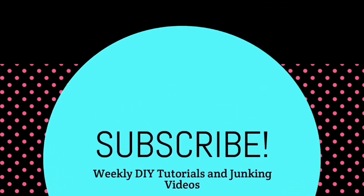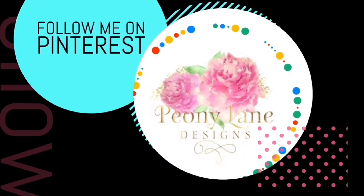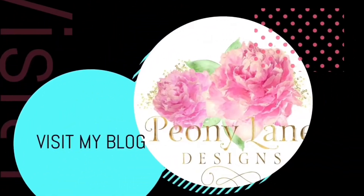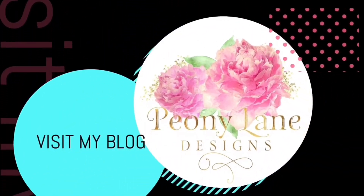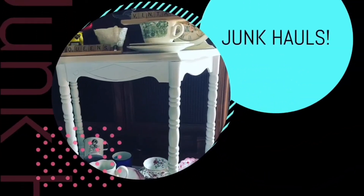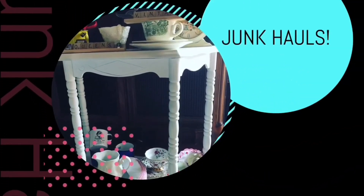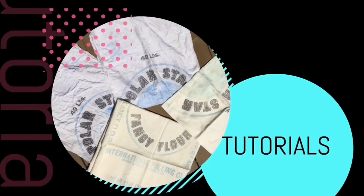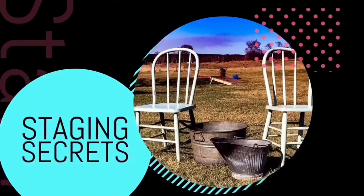Visit my blog, PeonyLaneDesigns.com, for more tips, tricks, and inspiration. Thanks for watching everyone. If you liked this video, please give it a big thumbs up. Don't forget to subscribe and click the bell icon so you'll be notified of new videos. I post every week DIY tutorials and, of course, more junkin videos.